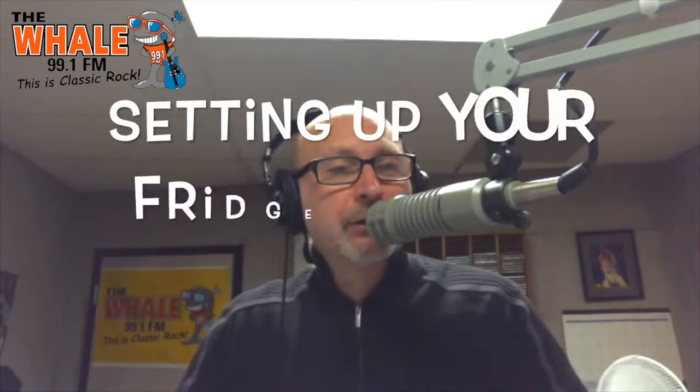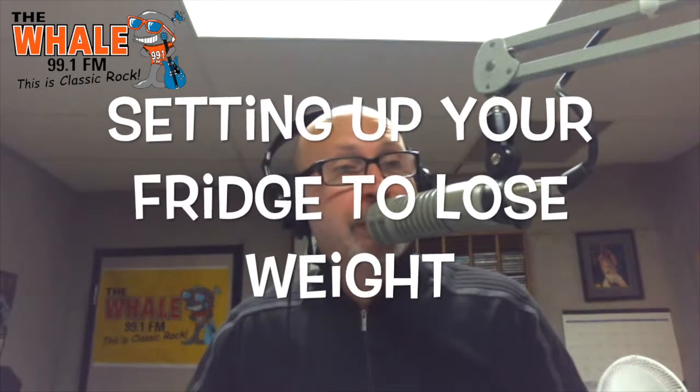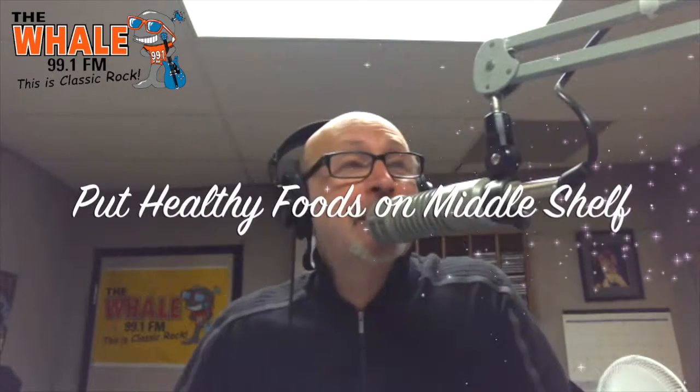Believe it or not, we always talk about different ways to lose weight — there is actually a way to arrange a refrigerator so you eat healthier. Put healthy foods on the middle shelf; studies have found you're more likely to choose something on the middle shelf than on the top or the bottom shelf.